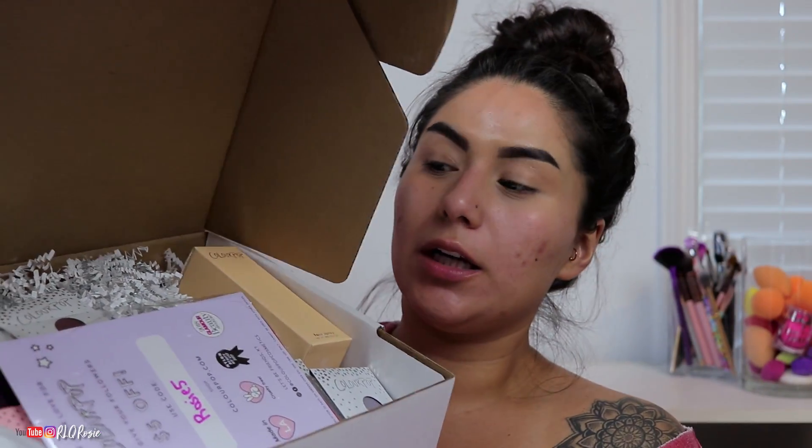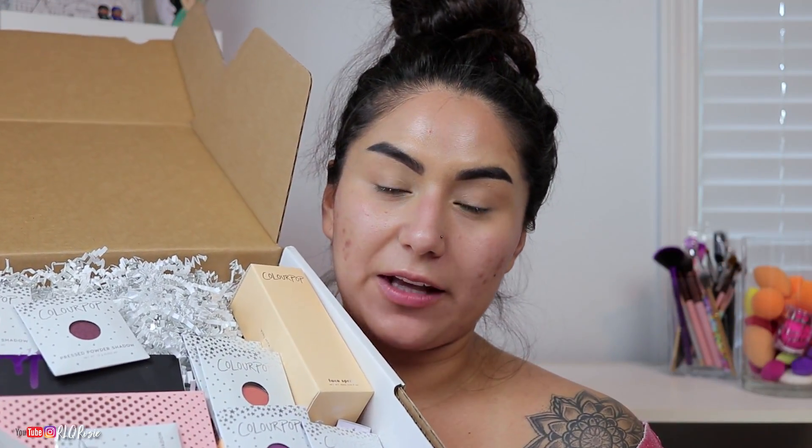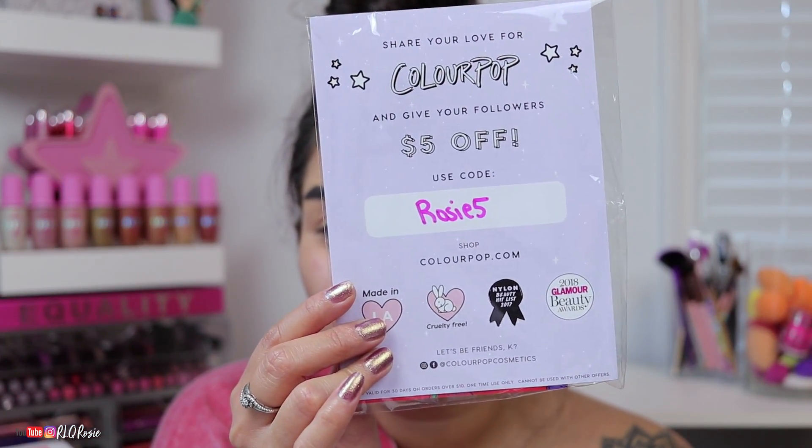Welcome to my channel if you're here from Instagram — say hi below, I appreciate you coming here. And if you aren't new here, welcome back. Thank you guys so much for watching. Let's just get right to the getting ready with me part. ColorPop sent me a box of goodies and I did purchase some from their sales, so that's what I'm playing with today. I have the Perception palette, which I'm so excited to play with. They gave me a coupon code — use code Rosie Five for five dollars off. I don't make any money off it.